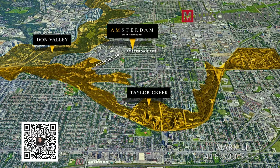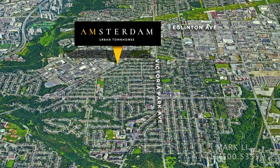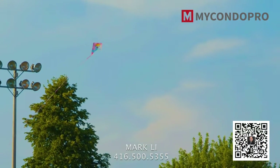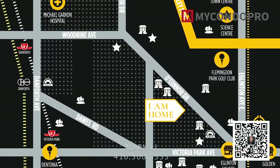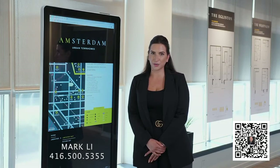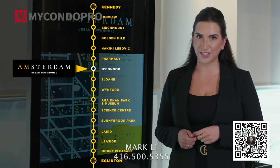Amsterdam is located at O'Connor Drive and Amsterdam Avenue, a true Toronto neighborhood near Eglinton and Victoria Park. Less than a minute to your TTC stop, a three-minute drive to groceries, five minutes away from Eglinton's Golden Mile, and a three-minute drive from the future O'Connor Crosstown LRT station.